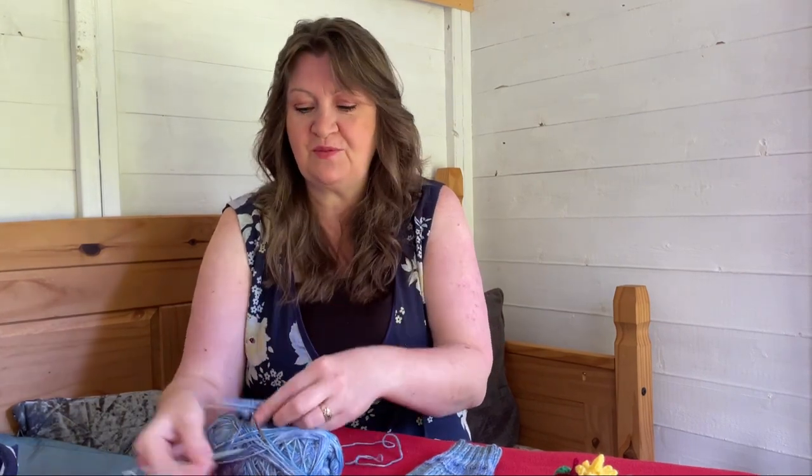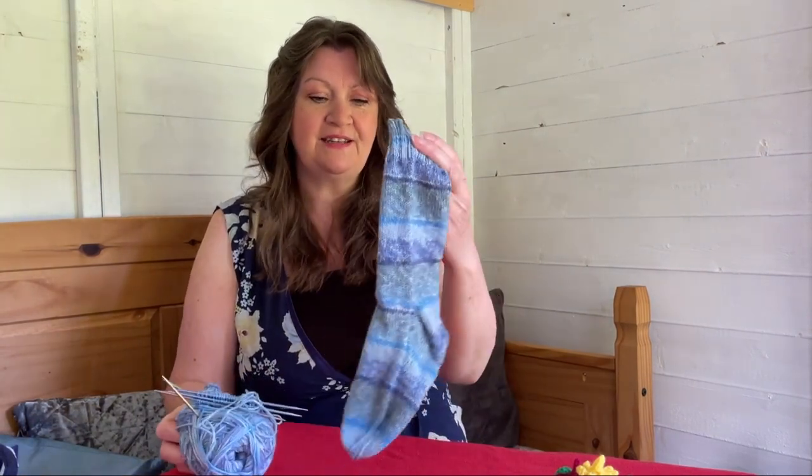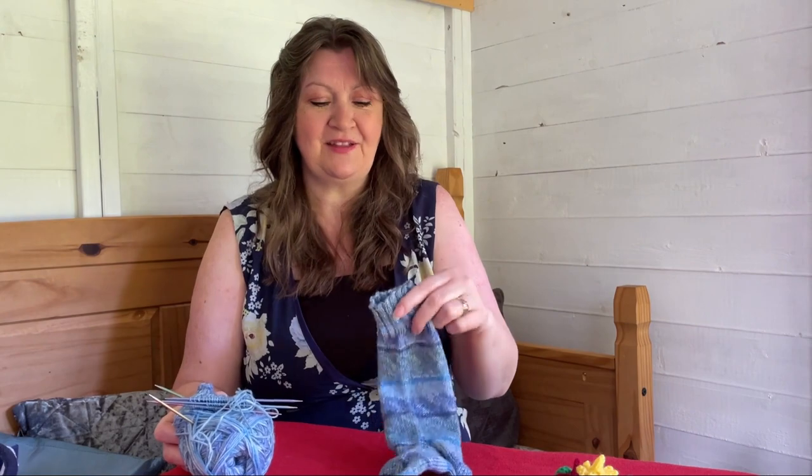So that's my sock project, that's the sock update. They're coming on, they're looking good, and my daughter's pleased. She's going to have one warm foot this winter at the minute, but hopefully two!